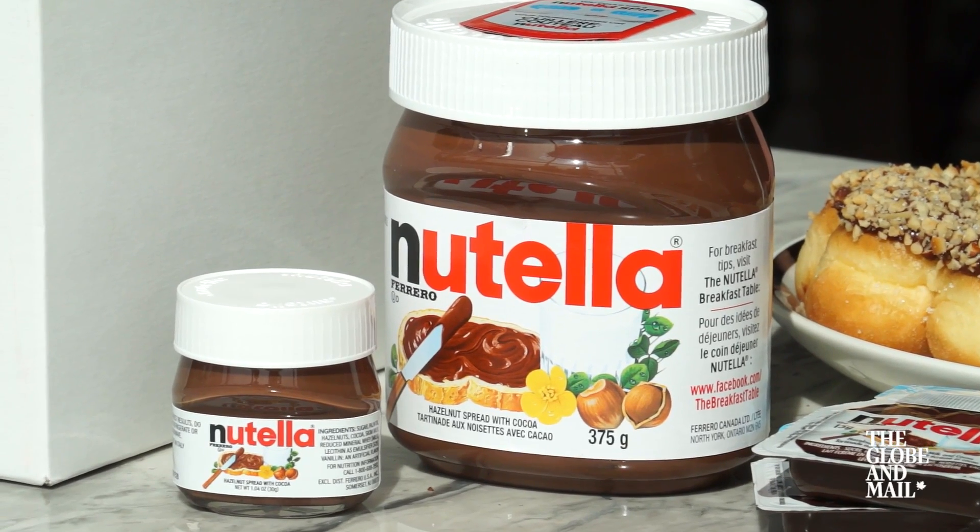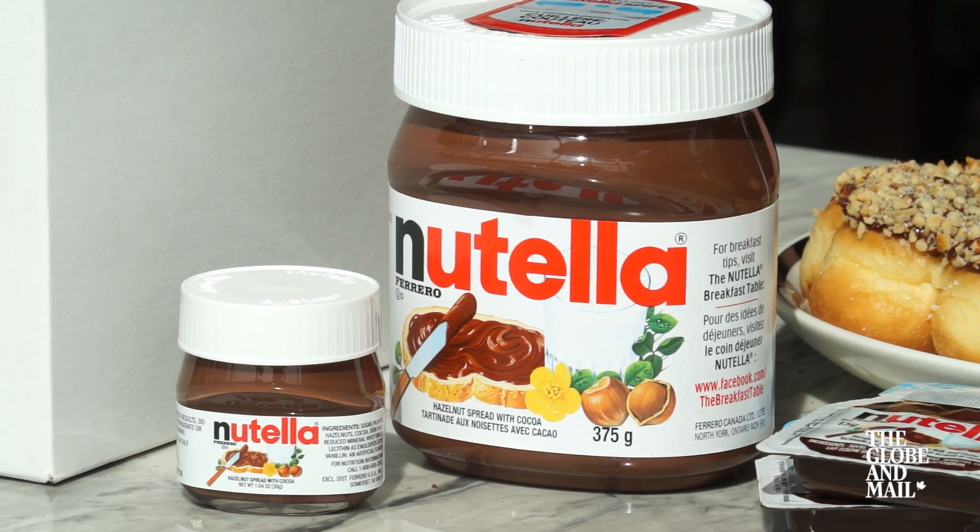And one of those things we use is Nutella to do that. Nutella is a staple for every Italian child. I personally just like it on bread — spread it on and mash it into your face.